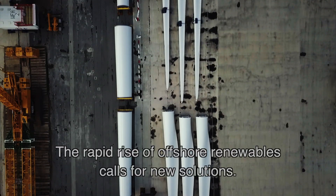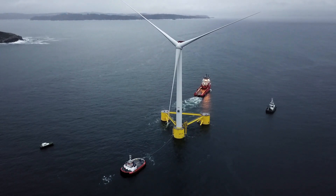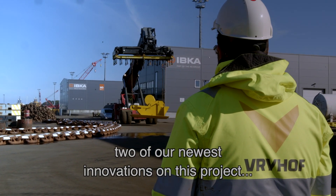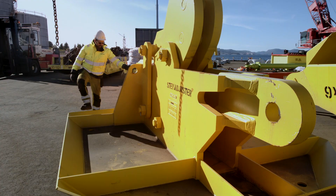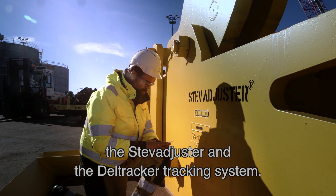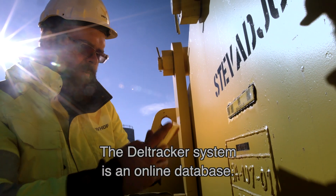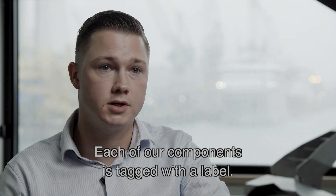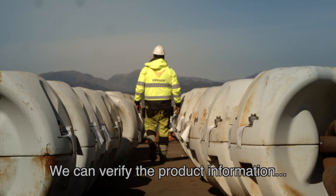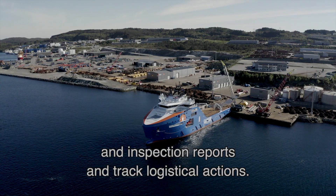The rapid rise of offshore renewables calls for new solutions. We seized the opportunity to introduce two of our newest innovations on this project: the STEV adjuster and the Dell Tracker tracking system. The Dell Tracker system is an online database. Each of our components is tagged with a label — we are able to verify the product information, but also inspection reports and track logistical actions.